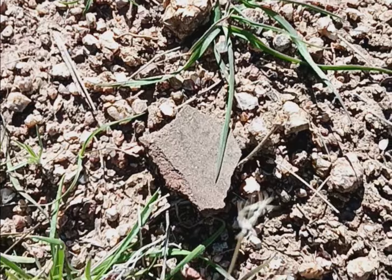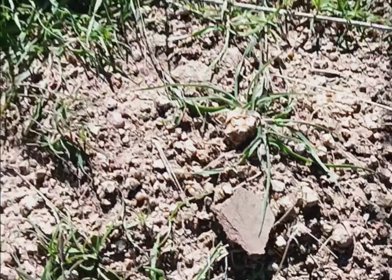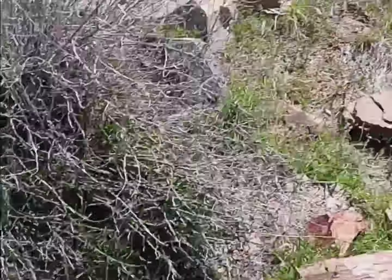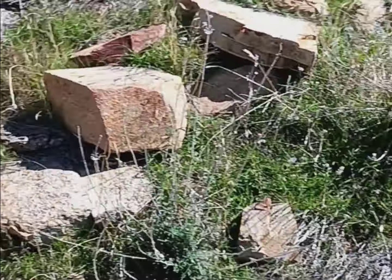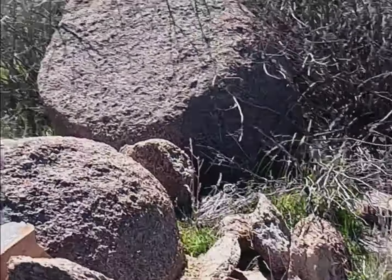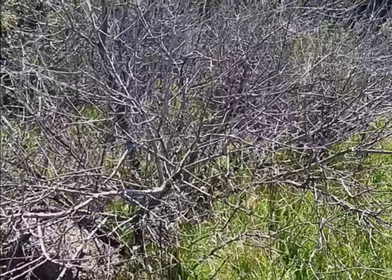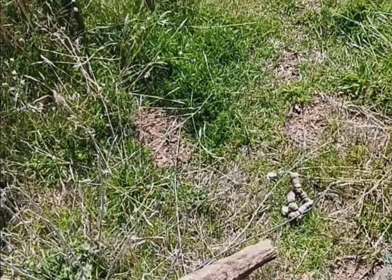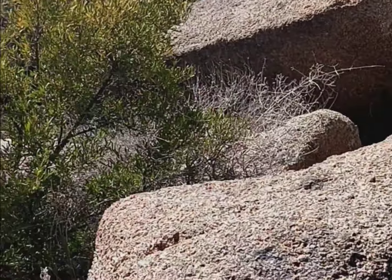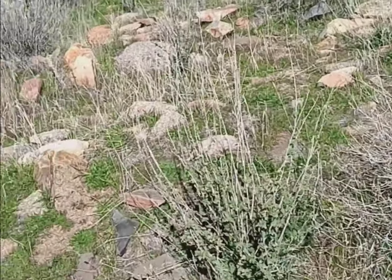That is a piece of pottery — first one I've seen at this location. Amazing. I'll leave that right where it's at. This looks like maybe it was a wall at some point — all these rocks were brought up here for sure. This is the southernmost end of it, like a room surrounded by boulders. There's poop and tracks around here — something calls this place home at night still.